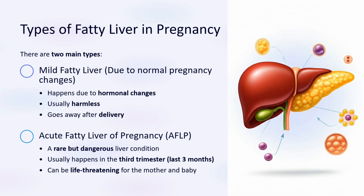There are two main types of fatty liver in pregnancy. The first is mild fatty liver due to normal pregnancy changes, caused by hormonal changes — usually harmless and goes away after delivery. The second is acute fatty liver of pregnancy, a rare but dangerous liver condition that usually happens in the third trimester, the last three months, and can be life-threatening for the mother and baby.